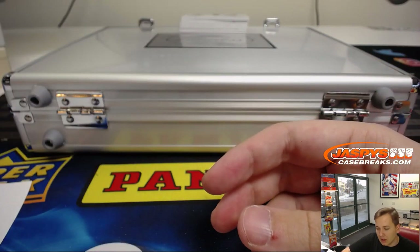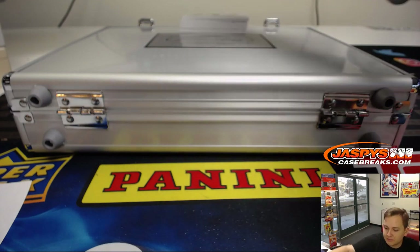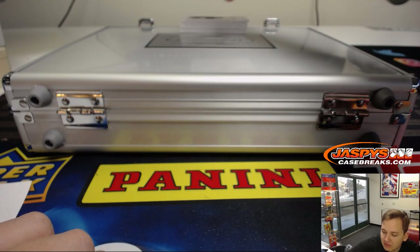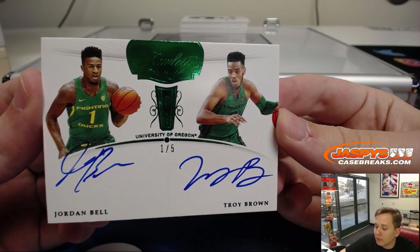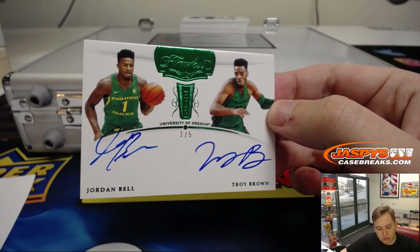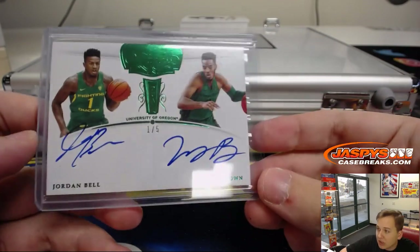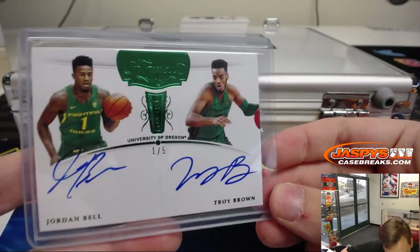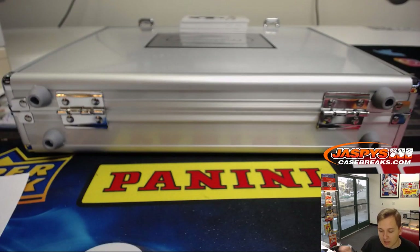I think this will be a randomizer right here. One of the cheaper teams involved. Dual autograph, one out of five - Jordan Bell, Troy Brown. Golden State, that is Patrick K. And Wizards, that's Ray S. That's a randomizer, one out of five. I'll have to randomize that at the end of the break.